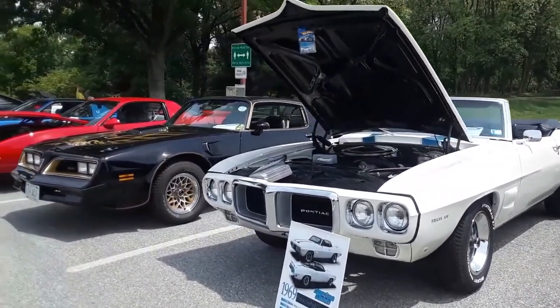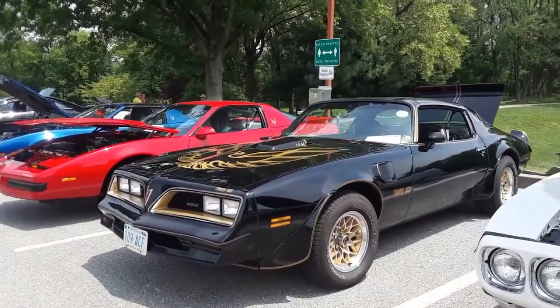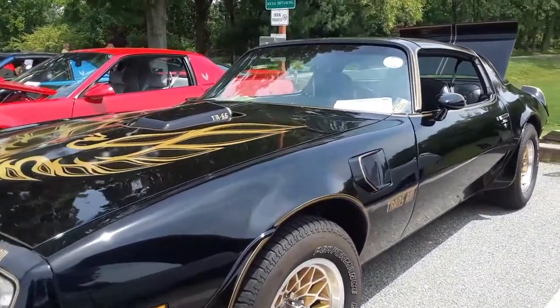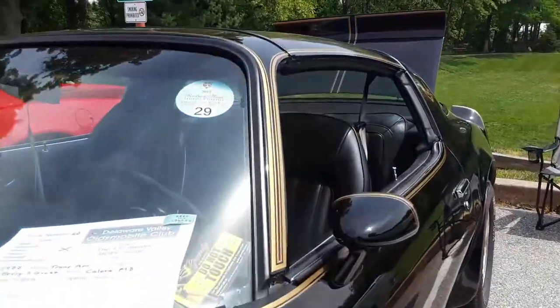Next to another very famous Trans Am, the 6.6. Those iconic honeycomb wheels. T-top — this was the car with the T-top. This is a '77.